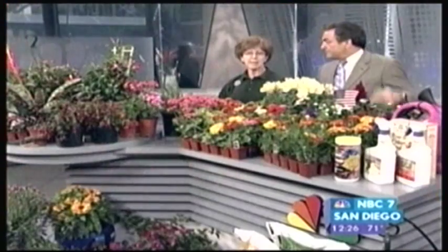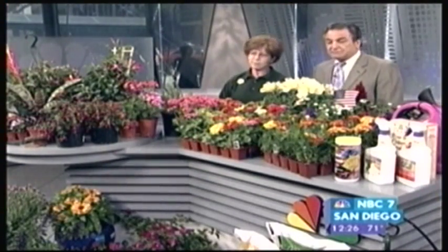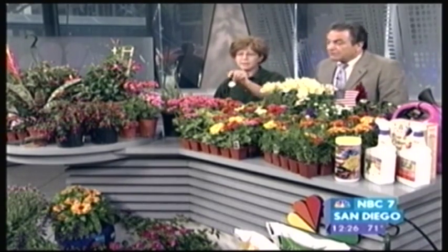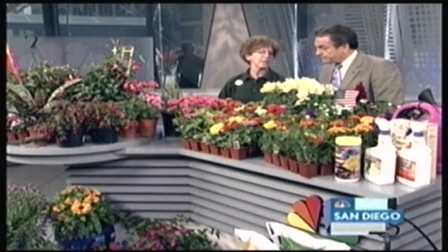Are there any particular ones that just love San Diego? Everything loves San Diego since we have the best weather in the country! For direct sun, marigolds, Zinnias, and Kalanchoes all do very well.